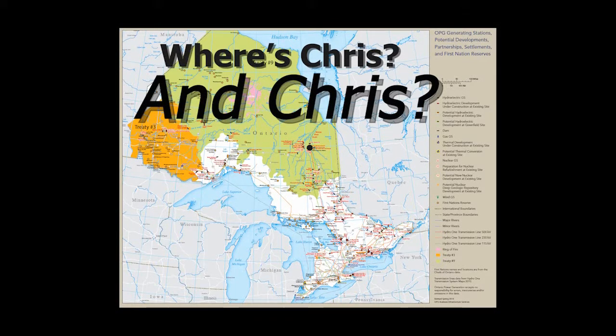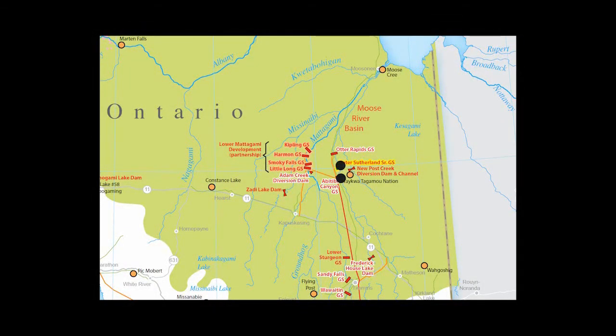While we spend most of our time at Abitibi Canyon itself, the crew here takes care of three stations, including our newest, Peter Sutherland Sr., and Otter Rapids.